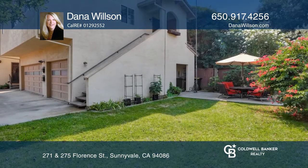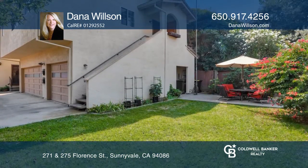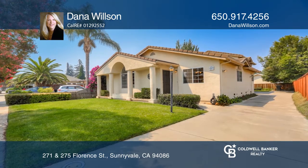Enjoy a charming backyard with a long driveway for extra parking. Dana Wilson can tell you more.